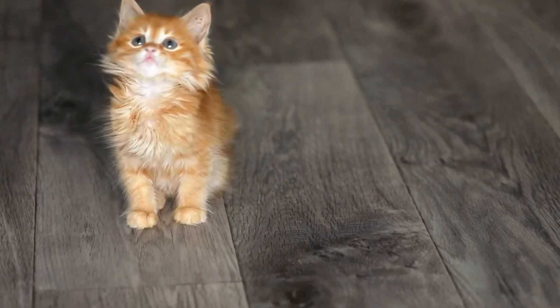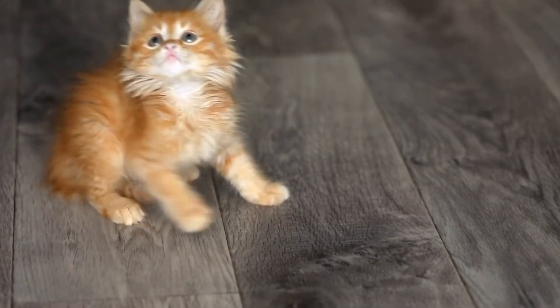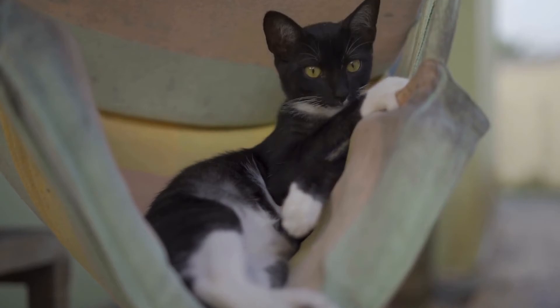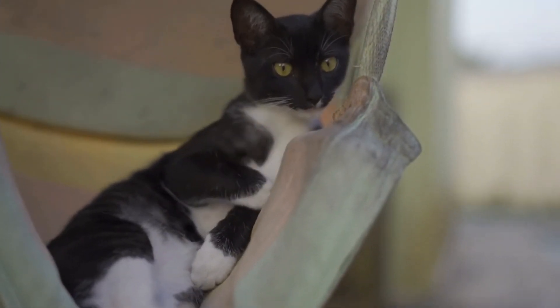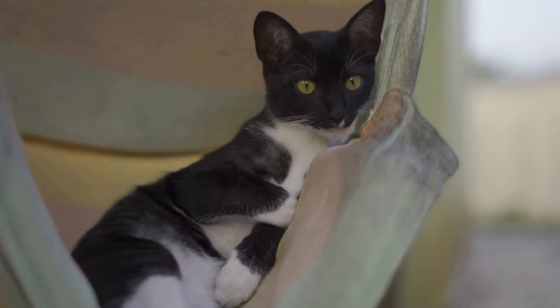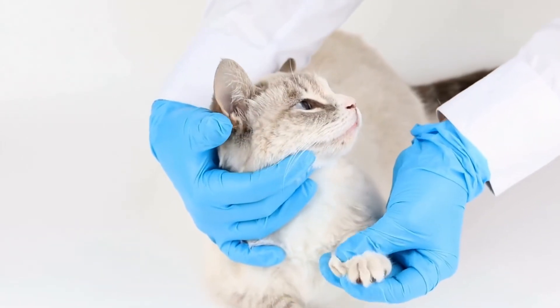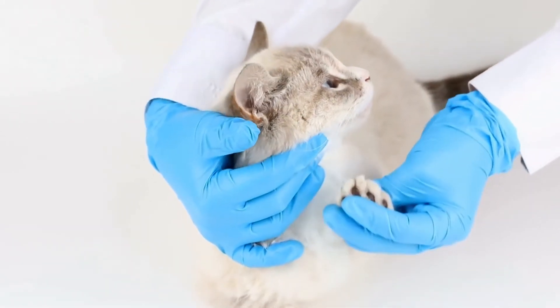One of the most common signs of illness in cats is a change in appetite. Cats are often known for being finicky eaters, but a sudden decrease or increase in appetite can indicate an underlying health issue. If your cat is refusing food or eating significantly less than usual, it may be a sign that something is wrong.